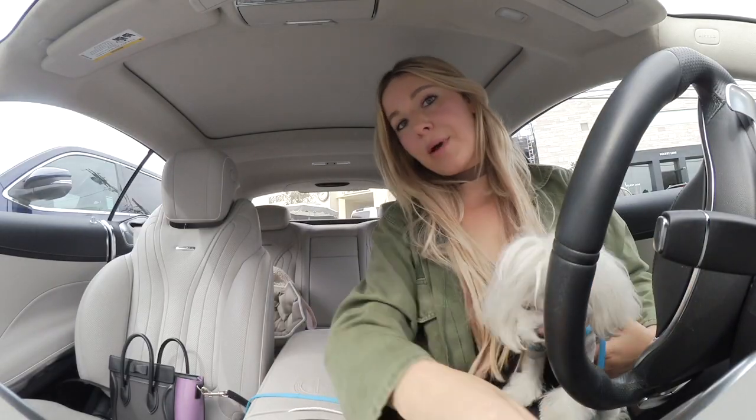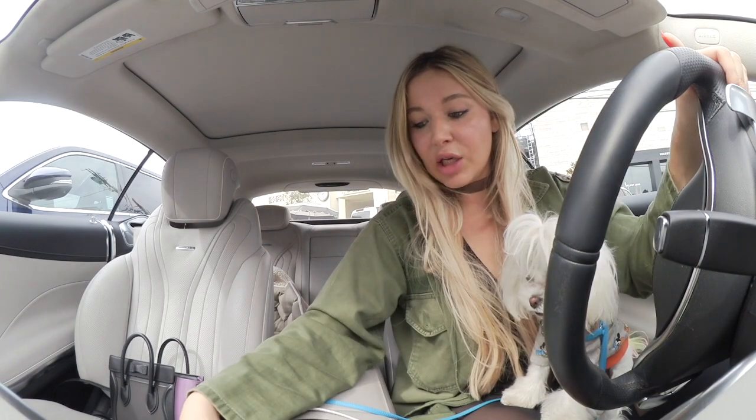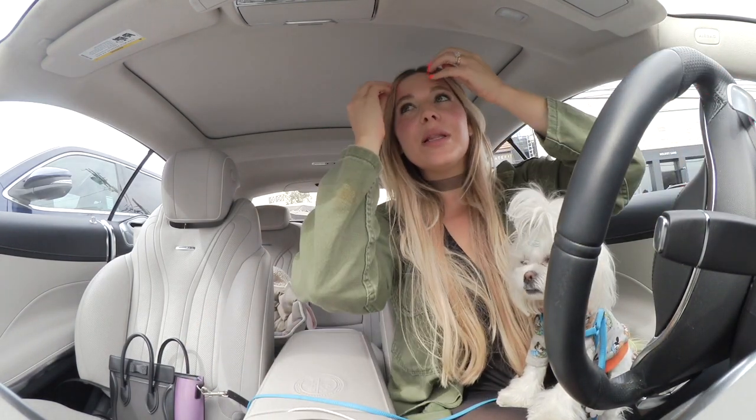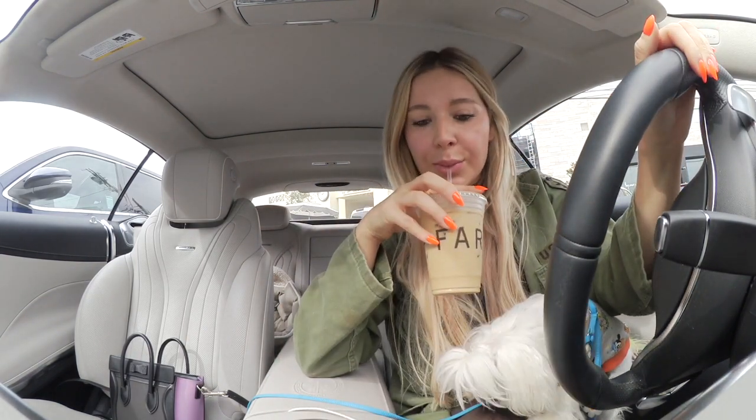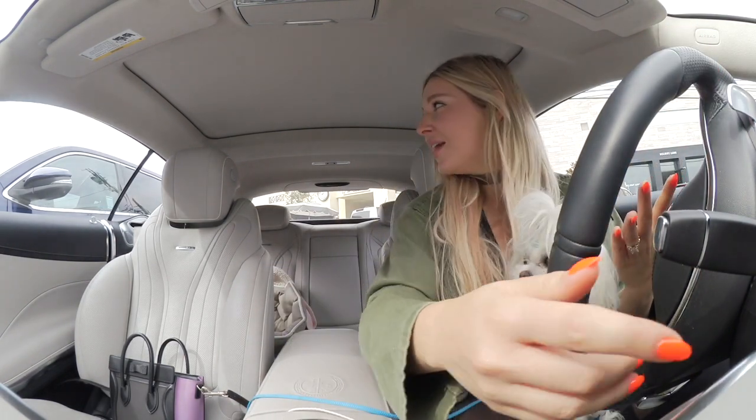I just got my pumpkin spice latte and I actually really like it. I just asked for it to be a little less sweet than normal and it's really really nice. Very seasonal.